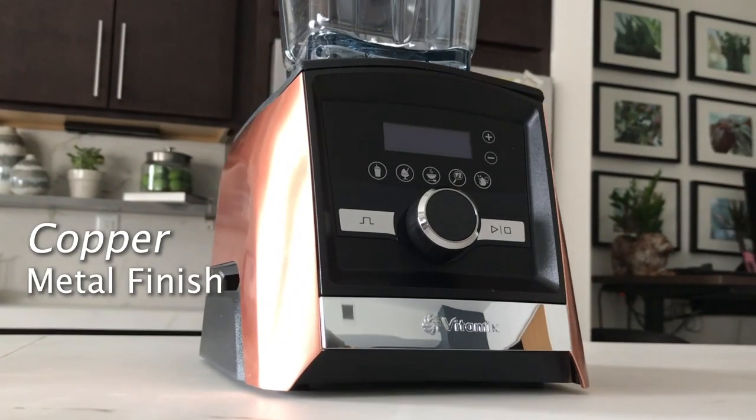Hey guys, I want to take just a minute to talk about the A3500. It's been two years now since we've had this machine — it's been on our counter every day. Time out — I've been watching Lenny edit this video and I think he's not making it quite clear enough how excellent this machine is.